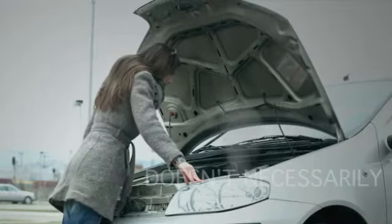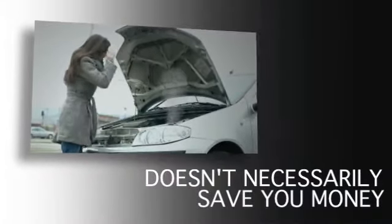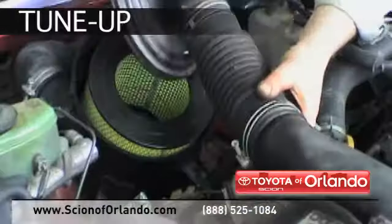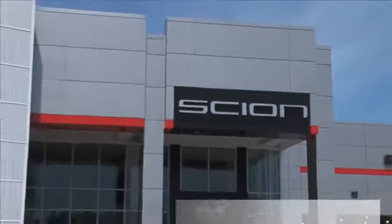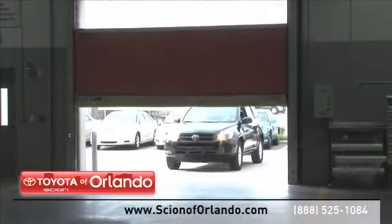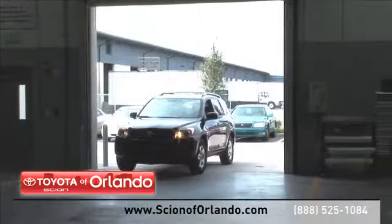Servicing your vehicle at a local mechanic shop doesn't necessarily save you money. Whether you need transmission work or a tune-up, at Scion of Orlando, we provide complete service for your Scion vehicle, from regularly scheduled maintenance to transmission repairs.